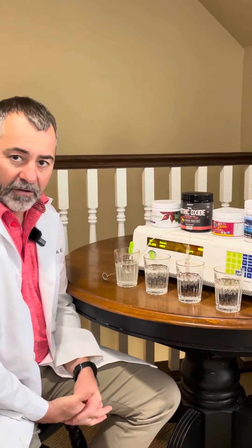Hello everyone and welcome. Dr. Nathan Bryan here on another fun episode of Does Your Nitric Oxide Product Work? We're going to be testing a number of nitric oxide products that are popular on the market.